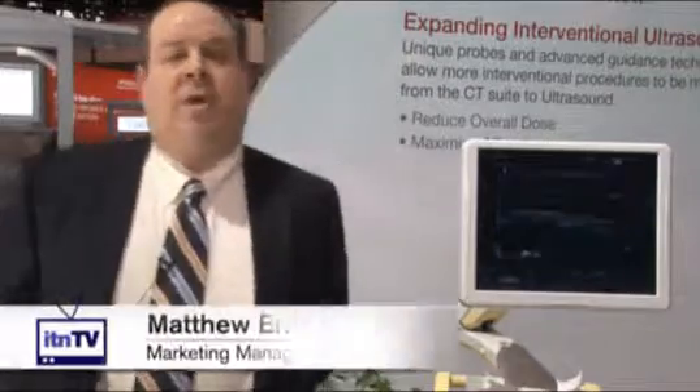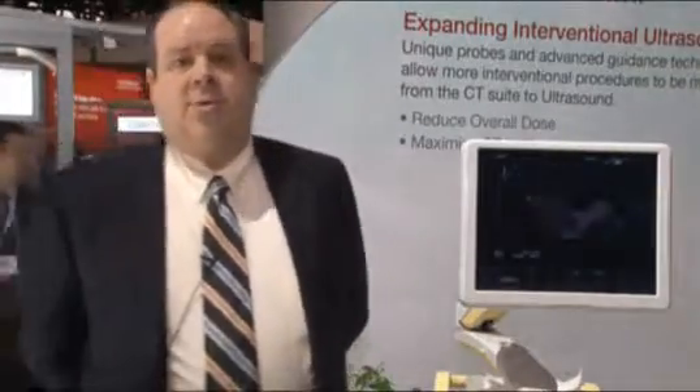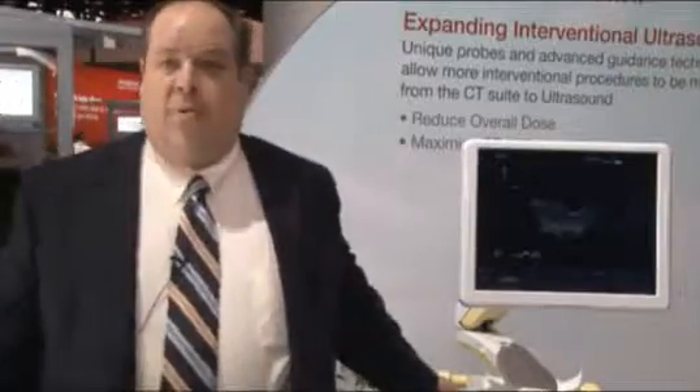Hi and welcome to the Hitachi booth at RSNA 2010. My name is Matthew Wernst. I'm the marketing manager for ultrasound for Hitachi Medical Systems America, and today I want to talk to you a little bit about our newest premium ultrasound system, the HiVision Preris.